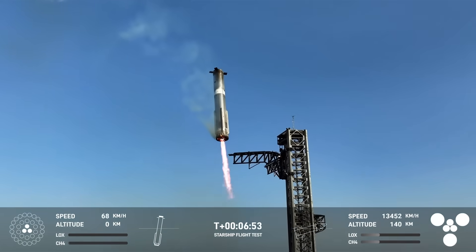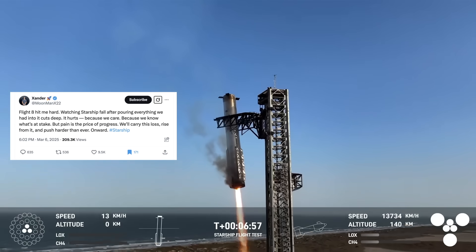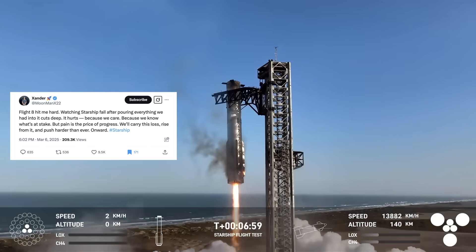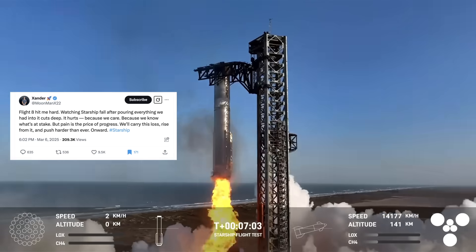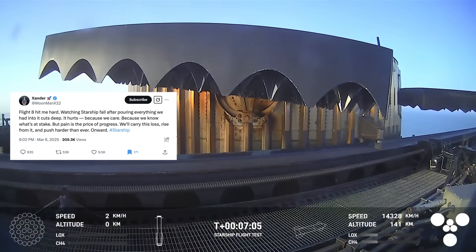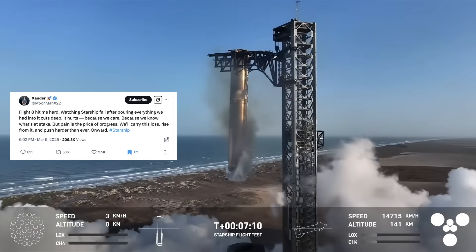One of the SpaceX employees, Xander, posted: "Flight 8 hit me hard. Watching Starship fall after pouring everything we had into it cuts deep. It hurts because we care, because we know what's at stake. But pain is the price of progress. We'll carry this loss, rise from it, and push harder than ever."